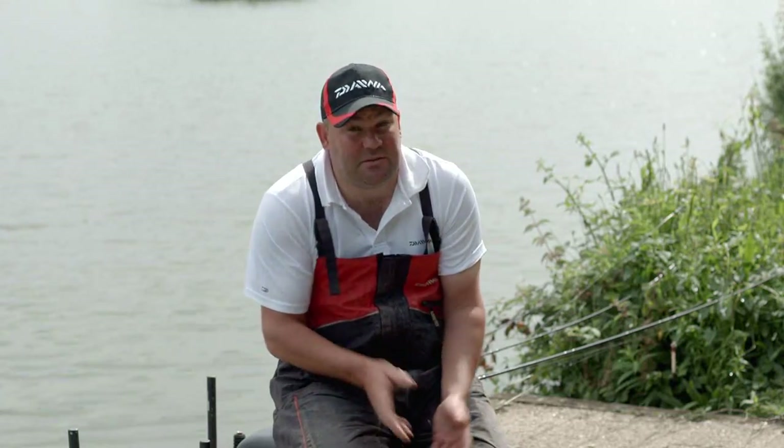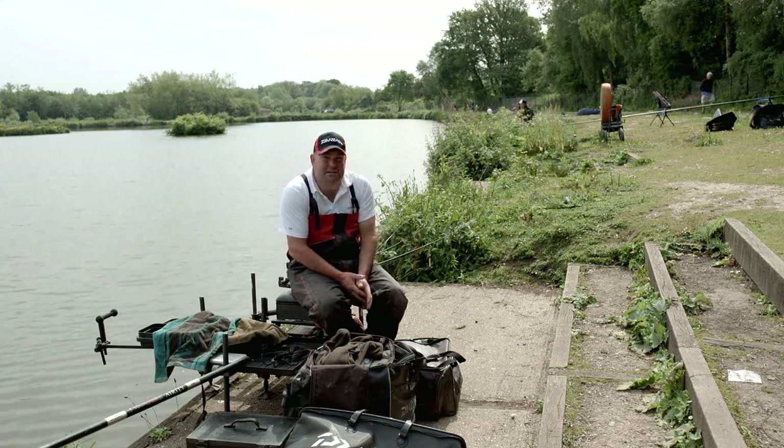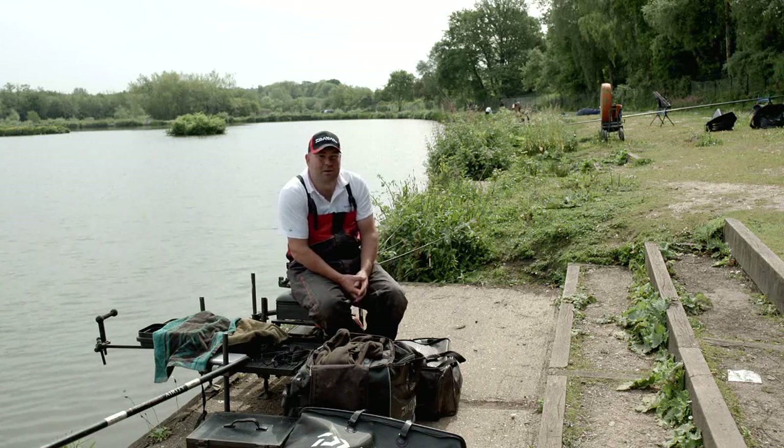I'm going to be making the decision in the match — this is where the real importance comes in. I'll be making the decision quite early whether to stick with a method feeder if I'm catching a few fish, or to come off it and just fish my normal match over a loose fed area, waggler and straight lead. It's every other peg today, but with the weather as it is, it's very sunny and the wind's got up a little bit. I don't think I'm going to put an edge rig up.